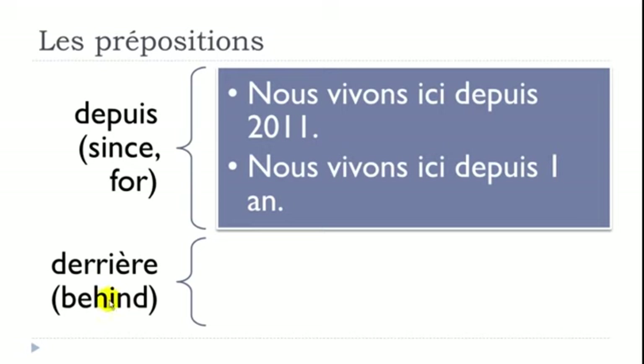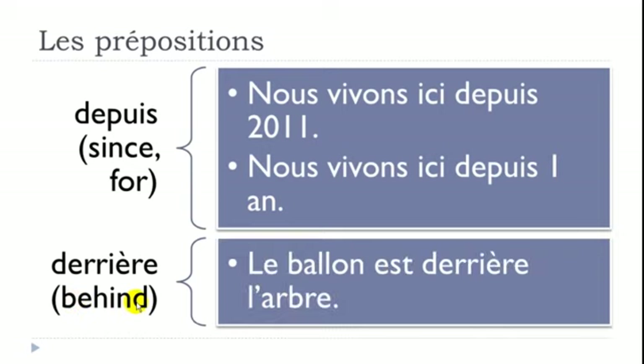DERRIÈRE means BEHIND. Example: 'Le ballon est derrière l'arbre' — le ballon is the ball, est is is, derrière is behind, l'arbre is the tree. So: the ball is behind the tree.